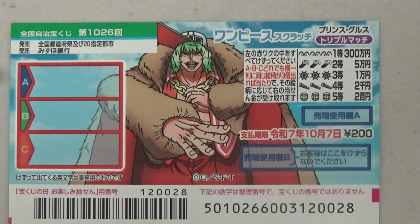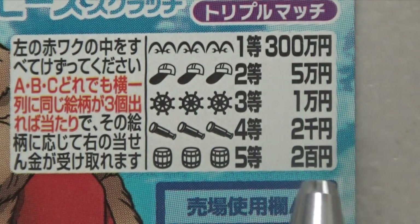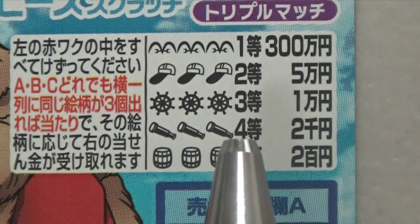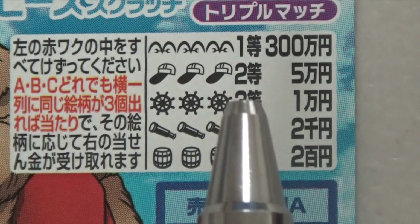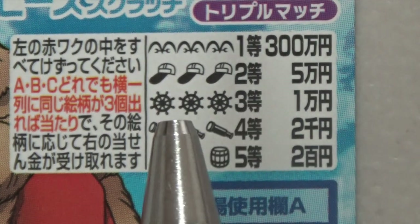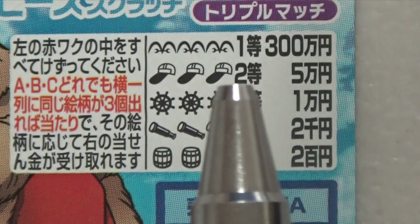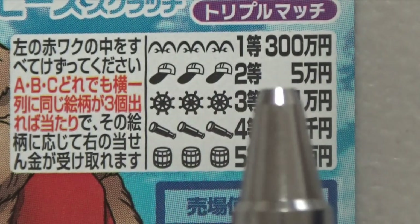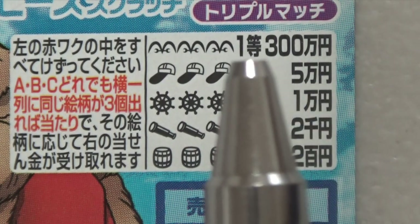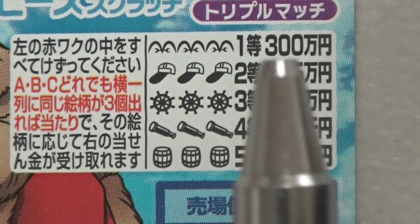Let's look at the prizes in detail. For the fifth prize, if you find three barrels you win 200 yen. For the fourth prize, three telescopes wins you 2,000 yen. For the third prize, three steering wheels wins 10,000 yen. For the second prize, three of those symbol pieces wins 50,000 yen. And for the first prize, three of those M-shaped things wins 3,000,000 yen.